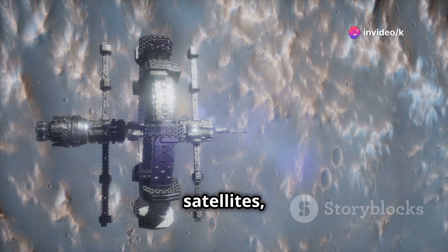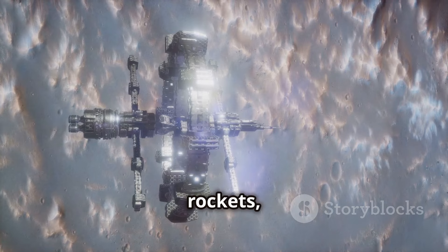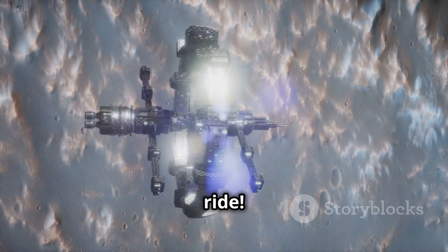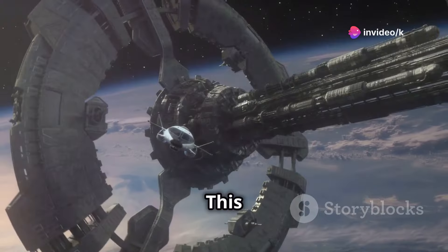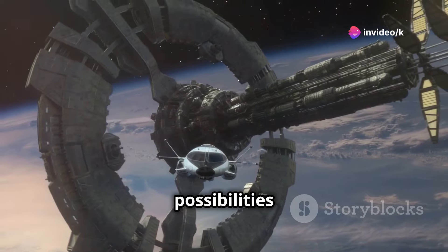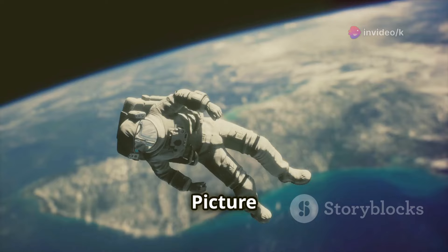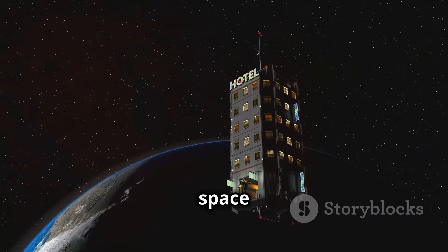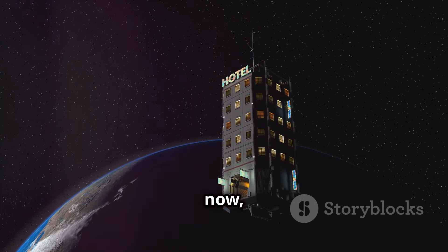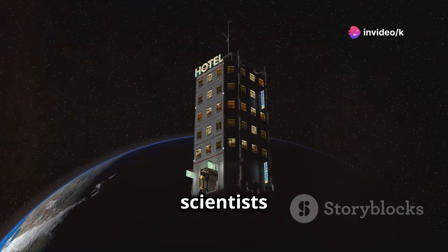Imagine a future where we launch satellites, build space stations, and even travel to other planets — not with expensive rockets, but with a simple elevator ride. This could change the way we think about space travel forever. This technology could unlock new possibilities in space exploration, research, and even tourism. Picture a world where space tourism is as common as air travel today. While the space elevator remains a dream for now, it is a dream worth pursuing.